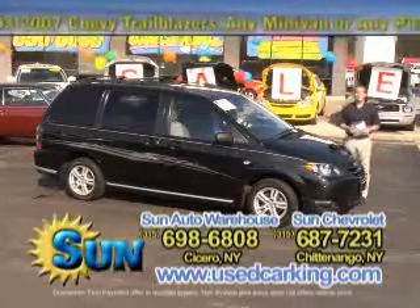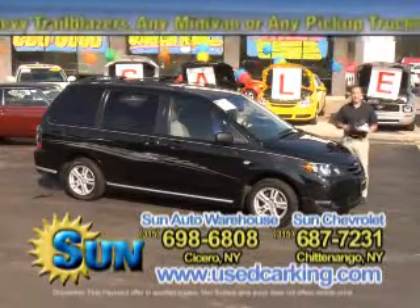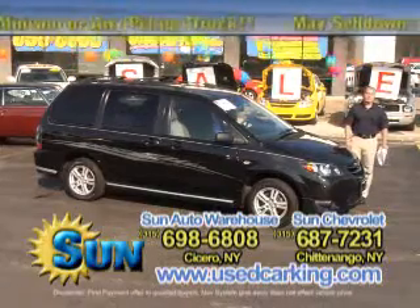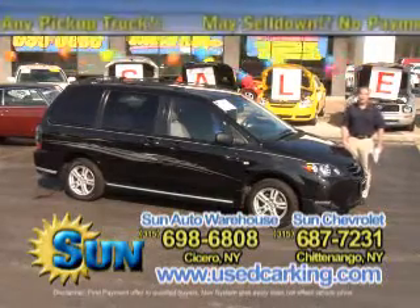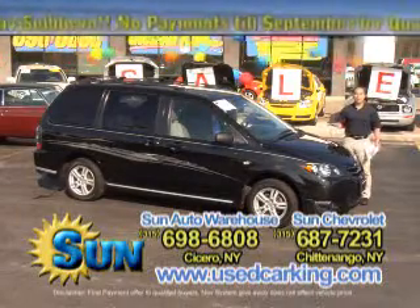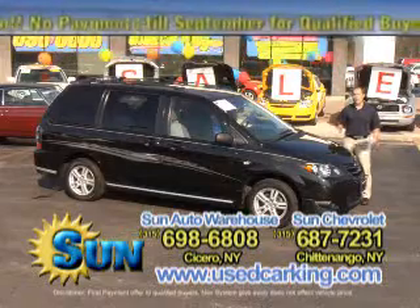If you're looking for any kind of minivan, pretty much no matter what your budget is, we've got a beautiful selection — almost 100 minivans between both dealerships: Sun Chevrolet, Route 5 in Chittenango, and here at Sun Auto Warehouse, Route 11 in Cicero. About 100 minivans — domestic vans, import vans — for all kinds of price ranges.